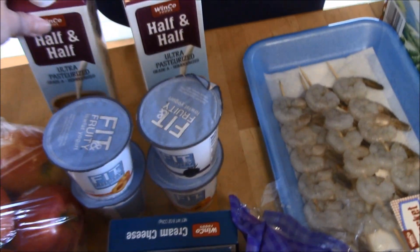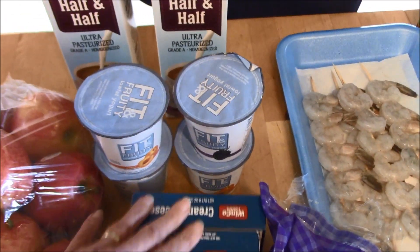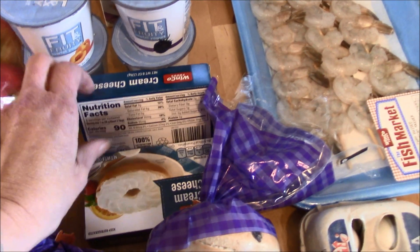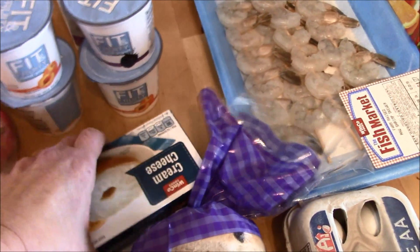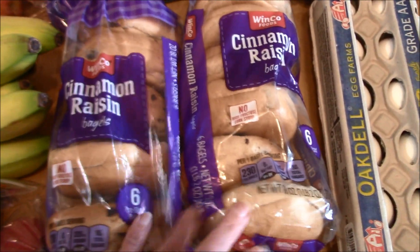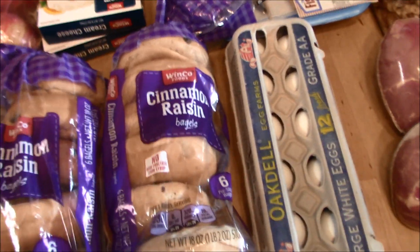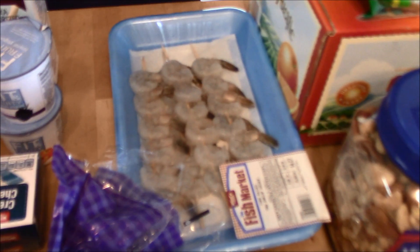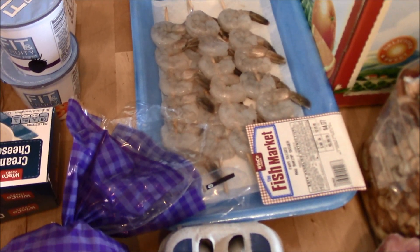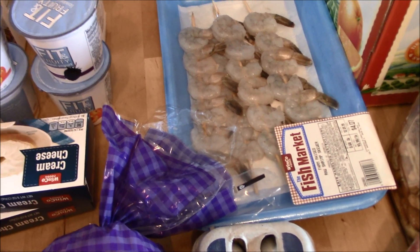I have my two containers of half and half, four containers of yogurt, and cream cheese which was 98 cents a box. We've really been enjoying bagels and cream cheese for breakfast, so I went ahead and grabbed a couple bags of that, a dozen eggs, and some shrimp to go on the barbecue because we're having a barbecue tonight.